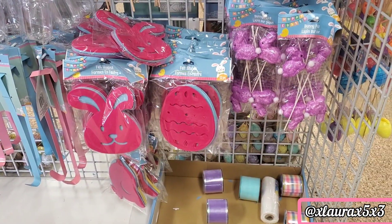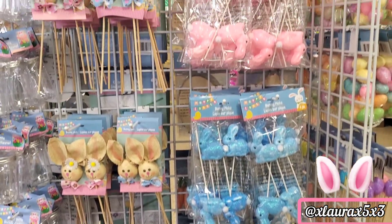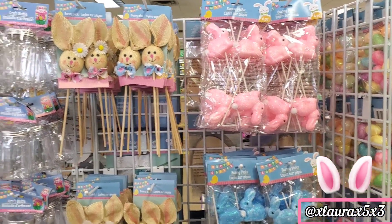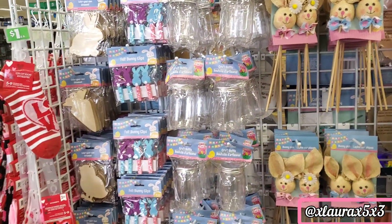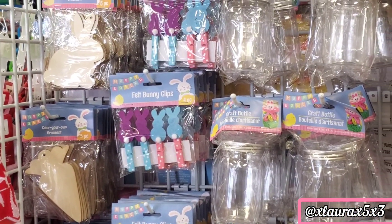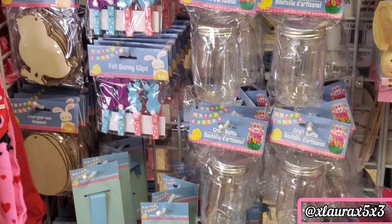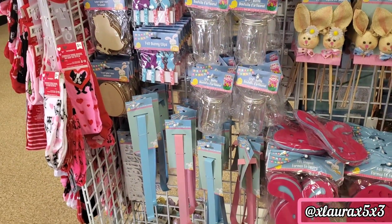First, they have this love sign and they do have some Easter stuff out. I really like these cute felt bunny clothespins that they have. They also have some wreath hangers in blue or pink.